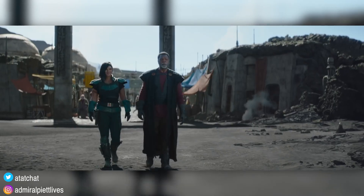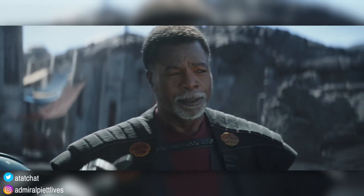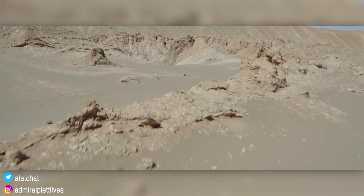That's all I got to say. Interesting special look. I love how everything's looking, and I don't need to see anything else because I'm going into The Mandalorian not knowing a thing. At-At Chat is signing off.